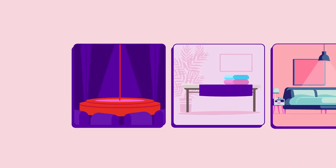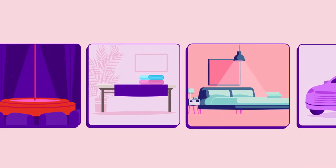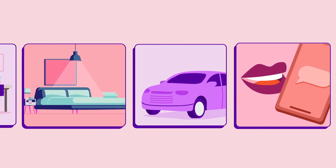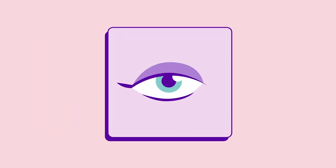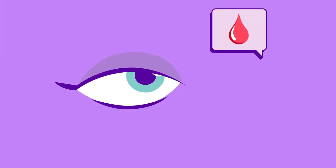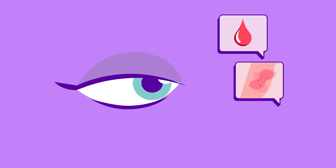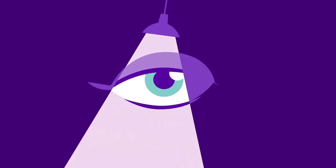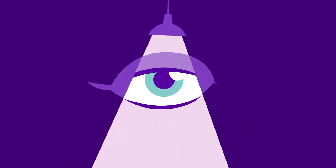Lots of things can be done so that sex workers can operate safely, no matter what type of business the workplace is or where it is located. For example, doing visual checks of clients is one way to improve safety. Training for sex workers should include how to do a visual check for STIs and other risks. A sex work business must also provide and maintain sufficient lighting for a sex worker to do these checks.